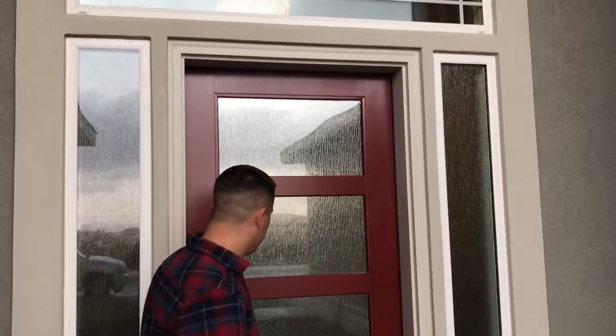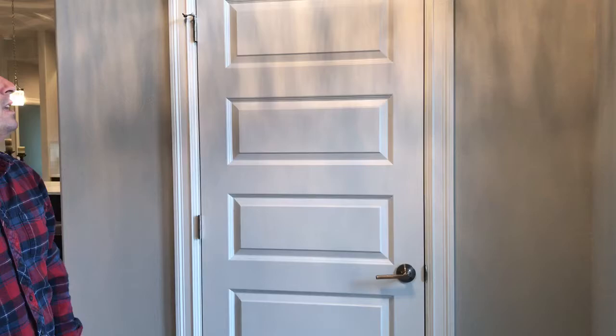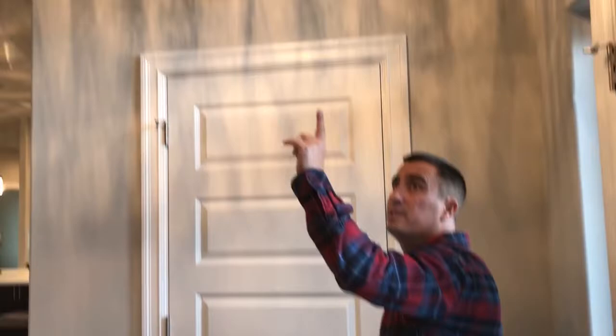As we walk here into our foyer area, we have this little bench here for staging purposes. We've got our Repose Gray on the wall with our extra white trim package. We did a more traditional style trim on this just to show some detail. We've got our five-panel door, which we use quite a bit. We've got your entryway closet for all your coats and storage needs. You can see that chandelier up above and the cool reflections it does on the ceiling.